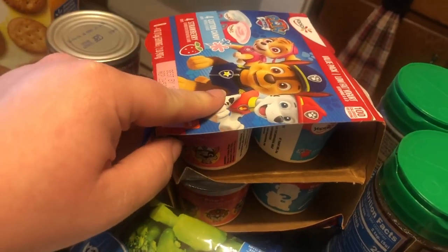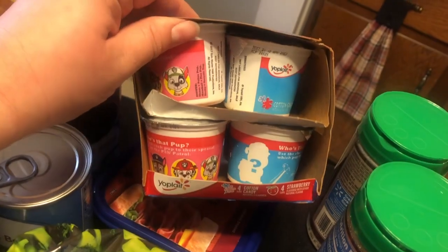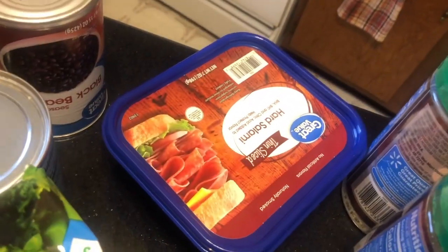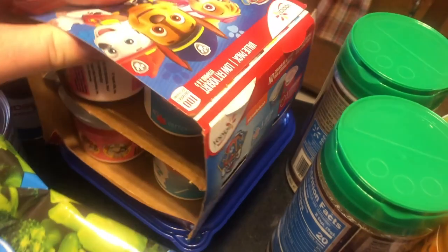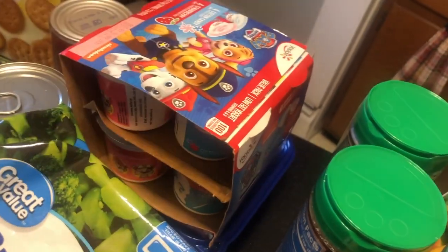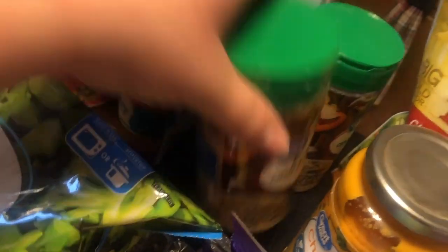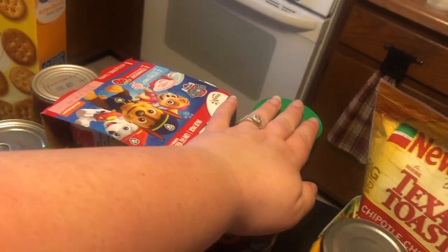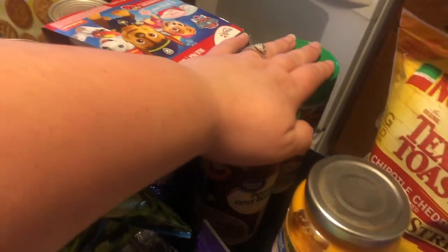This is the Paw Patrol yogurt — it was like almost $4. He says he's going to eat it; we shall see. Underneath is some hard salami — we really like eating that like a pizza roll-up on a tortilla with some cheese and marinara sauce, really yummy. Some Parmesan because we were out. I know I can get some of this stuff cheaper at Aldi, but I did not want to go to two stores.